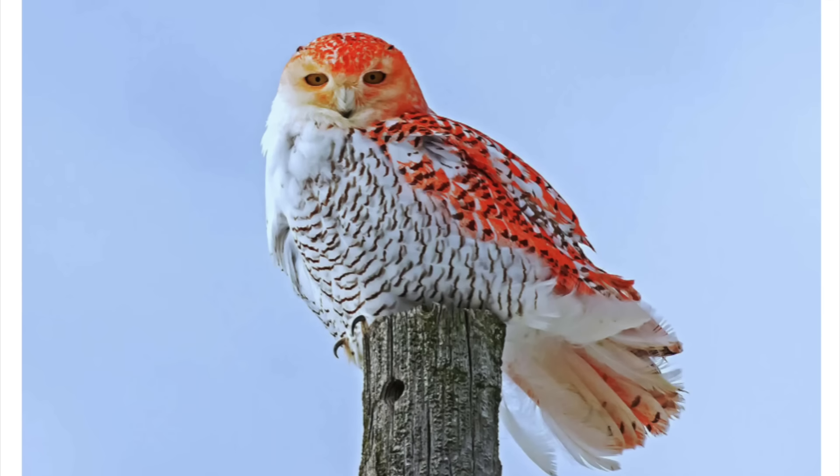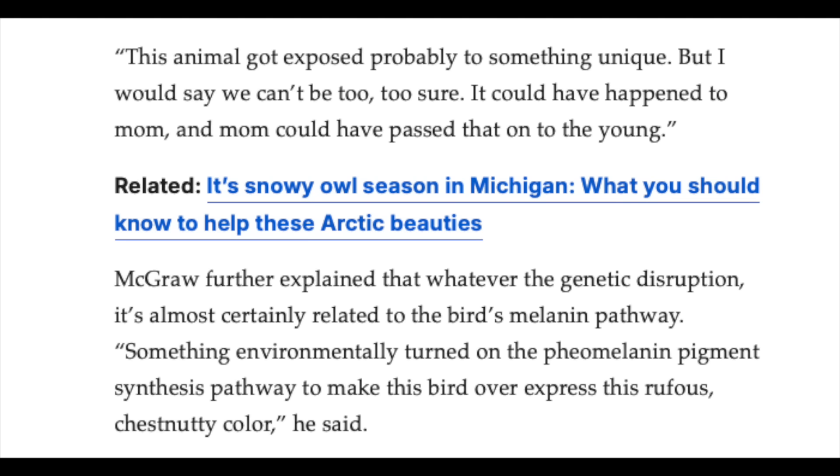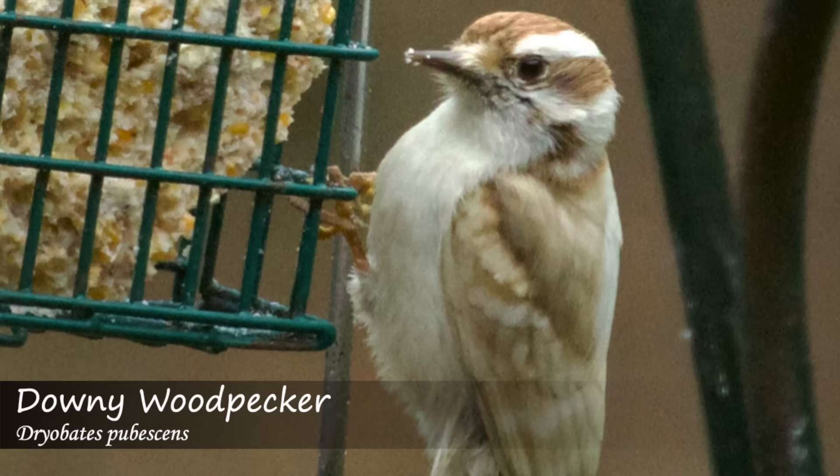This question has sparked a fair amount of debate, but there are really only two possible answers. The first is that it's a genetic mutation causing some of the feathers to be orange. Genetic mutations aren't terribly uncommon when it comes to birds.